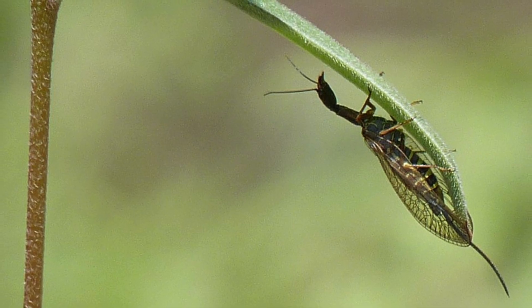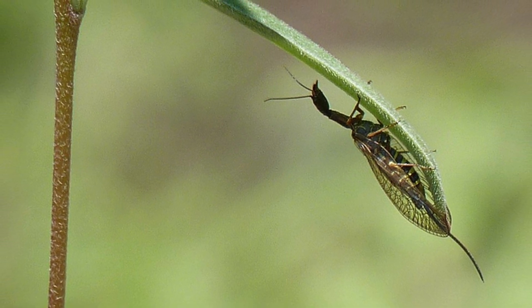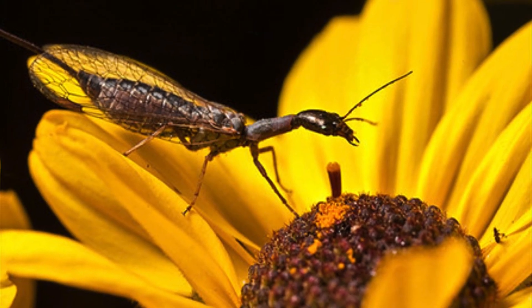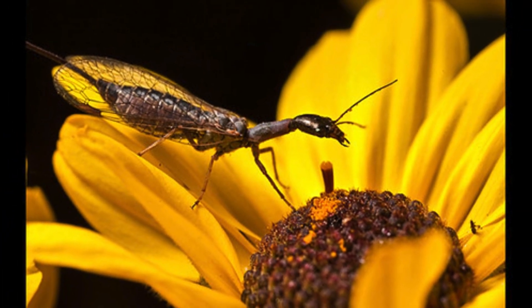Unlike many other insect orders, they do not pose a threat to agriculture and are, in fact, beneficial for natural pest control. Their presence in an ecosystem is also an indicator of environmental stability, as they require undisturbed habitats to thrive.